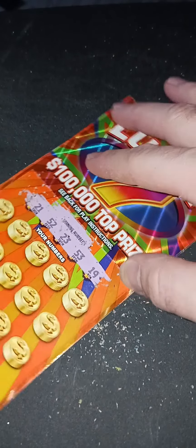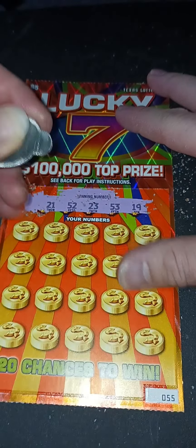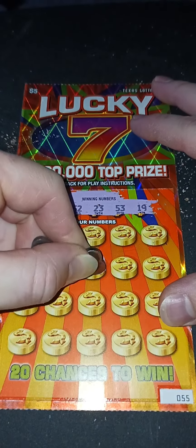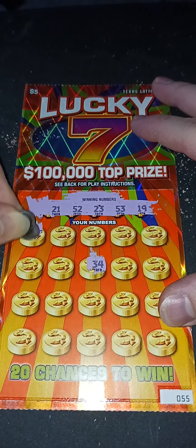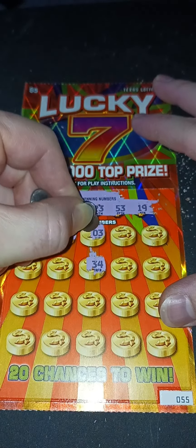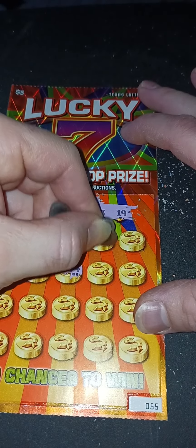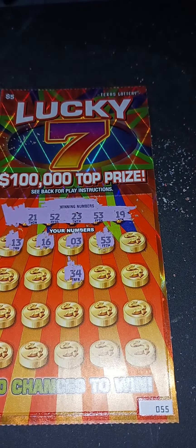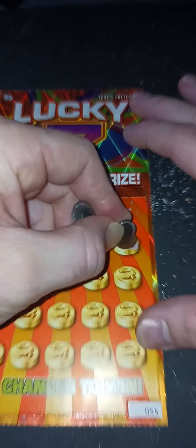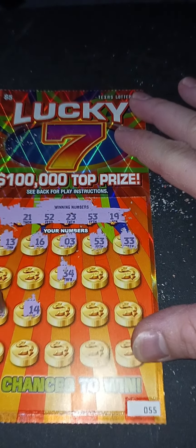That's a solid winner — that's how you play Lucky Seven. All right, running back. Start in the middle: 34, 13, 16, 03, 53 — let's go!